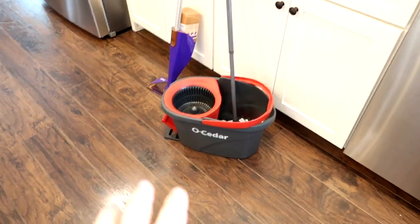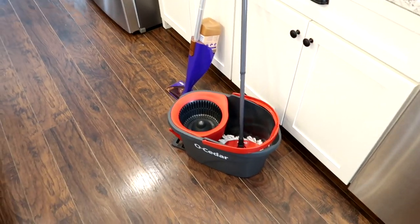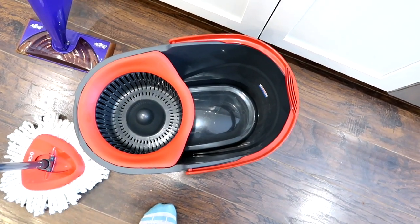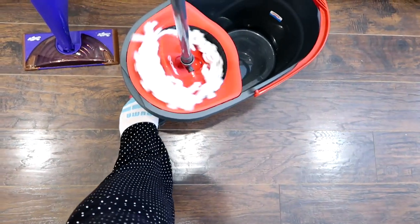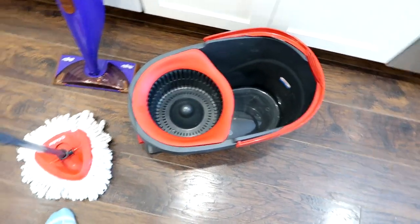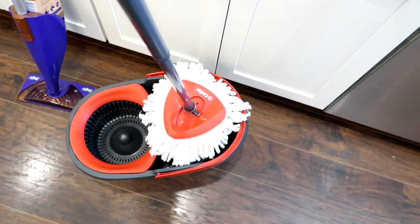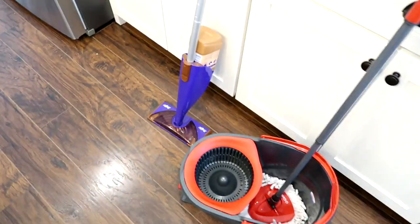For mopping, my absolute favorite mop is this O-Cedar spin bucket mop — I ordered it on Amazon and I'll post a link. It has a really large mop bucket, and this is a spinner with a pump that you use to spin the mop out and then use it on your floor. The other great thing is that the mop head is detachable so you can just take it off and throw it in the washer. It makes mopping fun — I seriously do love it.